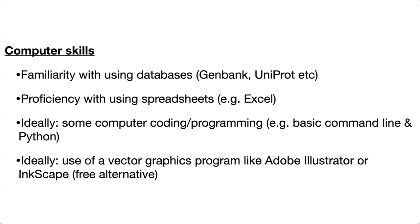Ideally you'll have some computer coding or programming. You can take a basic self-taught course online — some basic command line. I'm a fan of Python; it's used a lot in biology and biochemistry. Some people use R, especially in things like ecology. But that's an ideal — it's not a game breaker if you don't have it.